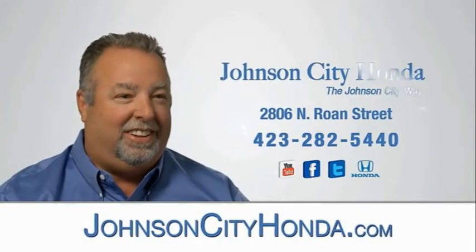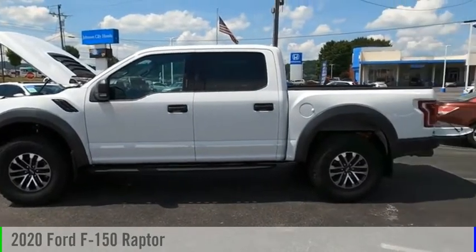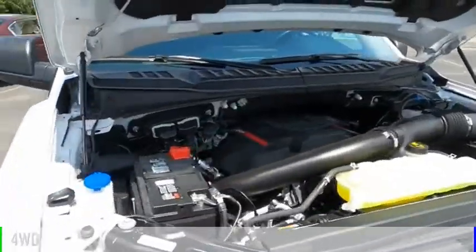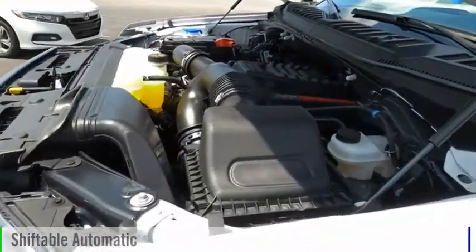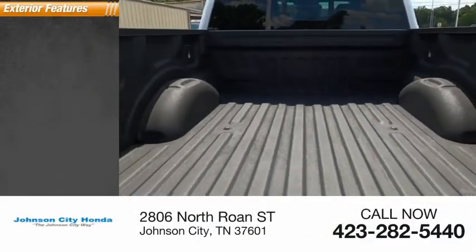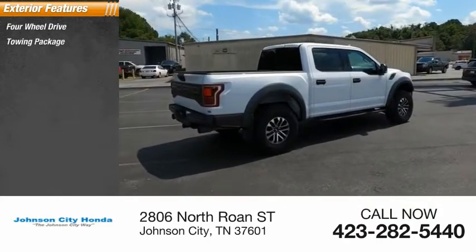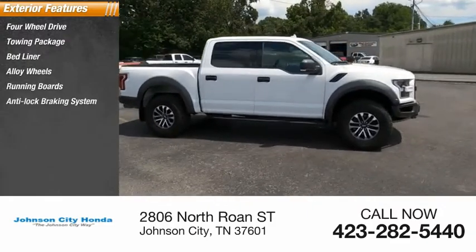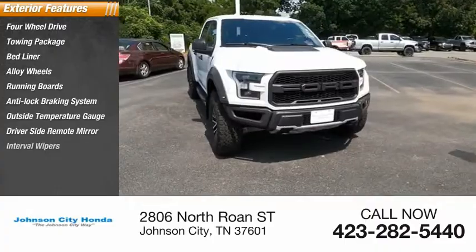Johnson City Honda. Driver side remote mirror, interval wipers.